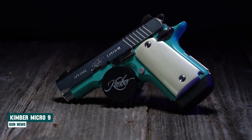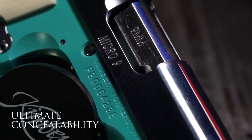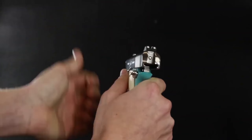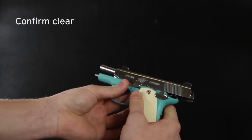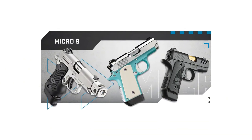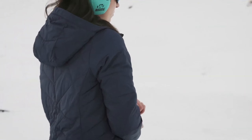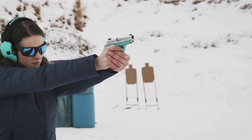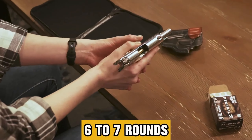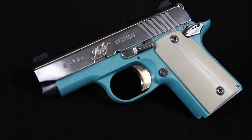Kimber Micro 9. The Kimber Micro 9 epitomizes sophistication and performance, offering a perfect balance between concealability and shooting comfort. Its compact frame is meticulously crafted to cater to smaller hands naturally, ensuring a comfortable and secure grip without compromising on power or functionality. Magazine capacity ranges from six to seven rounds, providing ample ammunition for various shooting needs. Exemplary craftsmanship ensures durability and precision in every aspect.